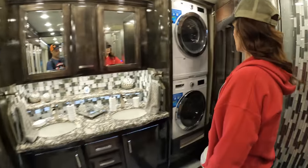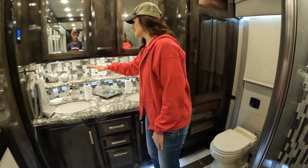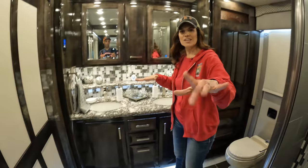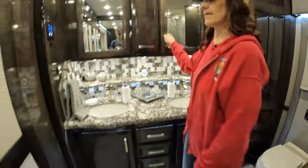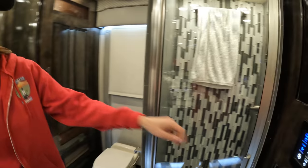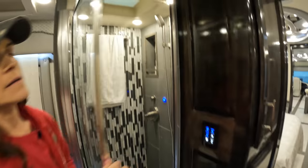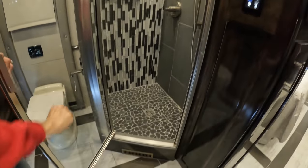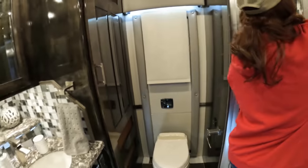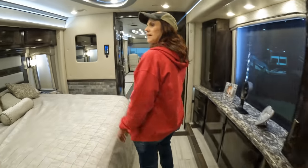Heavy doors. There is a washer/dryer — I thought it might not be, but it is. Again, same brand throughout, beautiful. I like this second-level kitchen concept because you get much more counter space. And then here's a beautiful shower — I like the pebble stone look. There's also an egress door and an electric flush toilet.